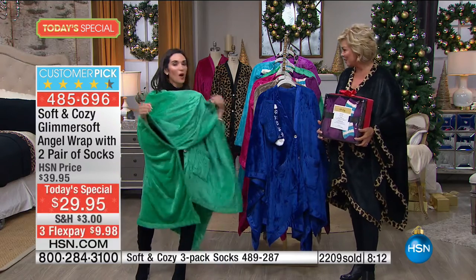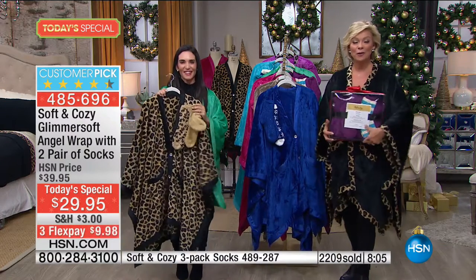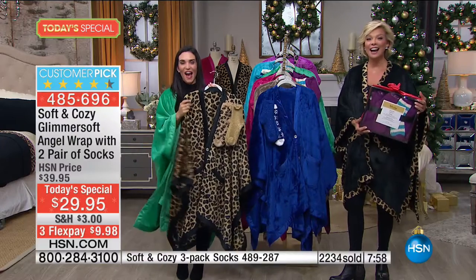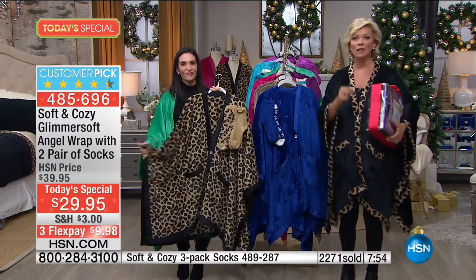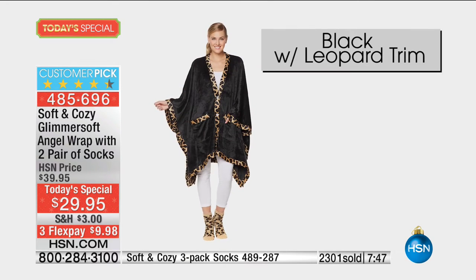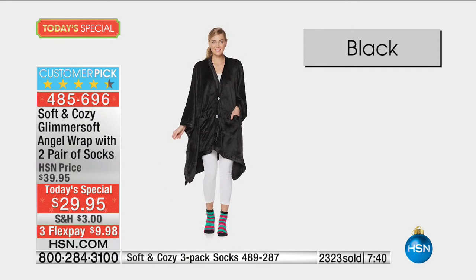We're heading to the phones to welcome Pat in Louisiana. Pat has four of the soft and cozy wraps — all four at one time. She had the leopard, the white leopard, the black, the blue, and the purple.